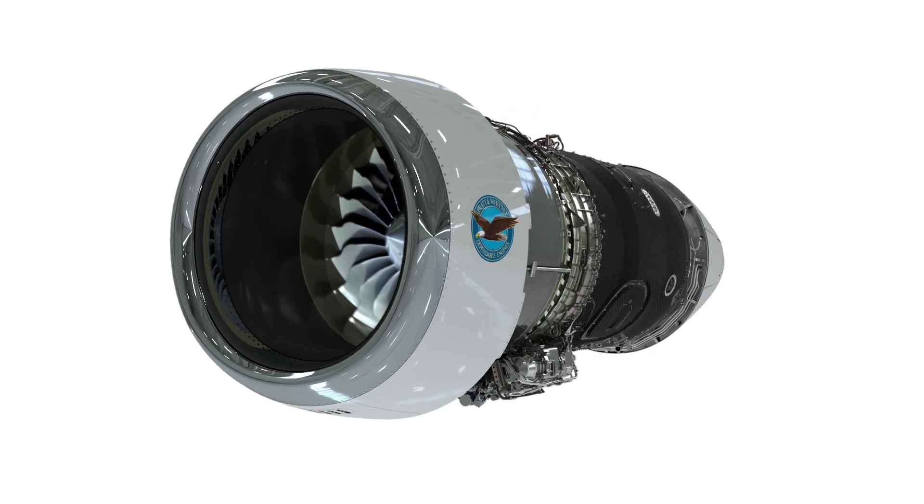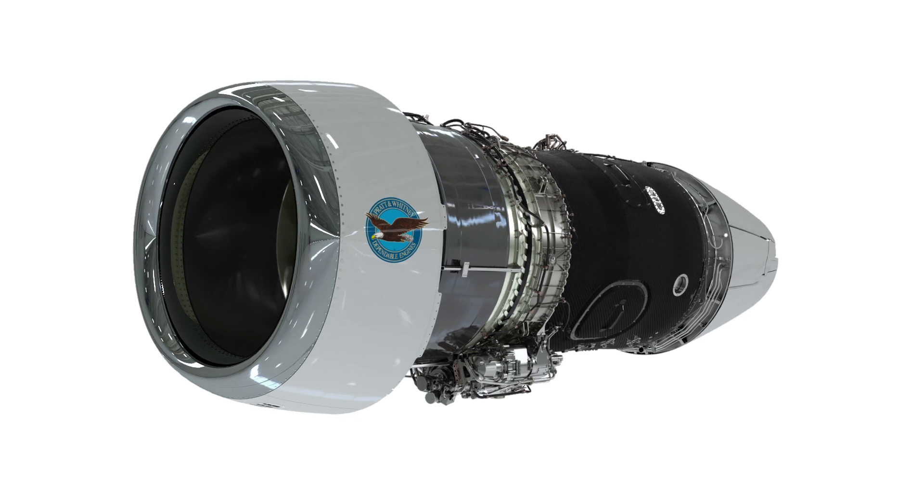The PW800 means performance in terms of fuel efficiency. It shares a common core with the rest of the Pure Power engine family.